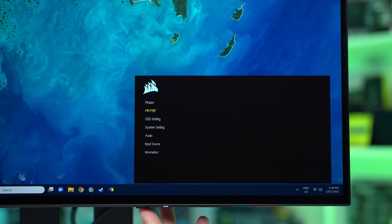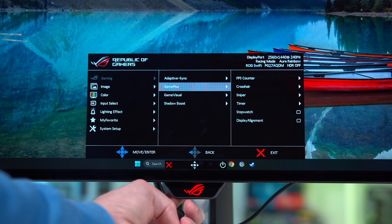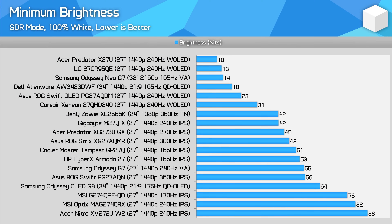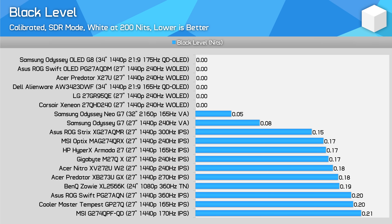On the Corsair and ASUS models, there is a setting you can enable called Uniform Brightness, which disables this behavior and restricts brightness to what you're seeing in the chart. The LG model has no ABL at all, instead permanently capping SDR brightness to around 200 nits. If you want to use your monitor in a super dark room with minimal brightness, the Acer and LG models are the best, with the ASUS and Corsair also offering decent though not quite as good results. As expected, all four models produce zero-level blacks due to the use of OLED technology, leading to an effectively infinite contrast ratio, and all also have the same great viewing angles.